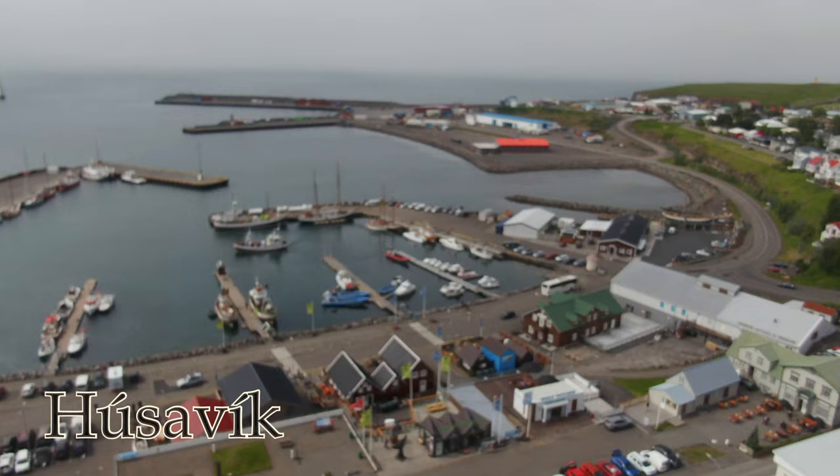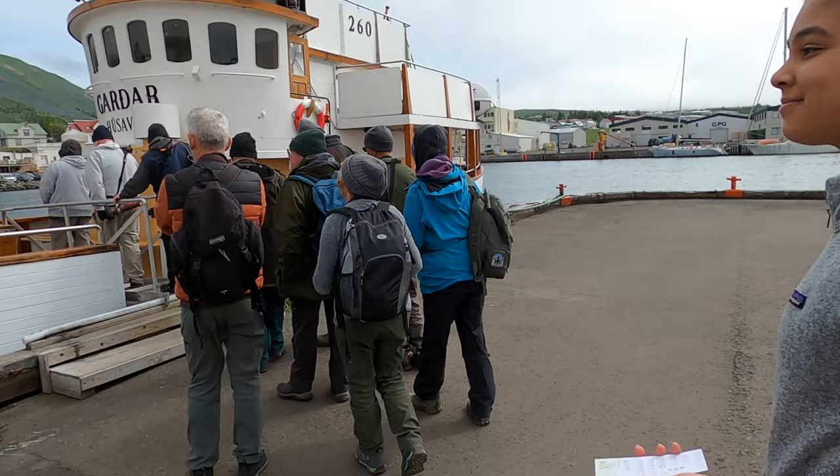Welcome to Husavik — hopefully I'm saying the name right. After some juggling finding a parking spot and rearranging our tickets, we are here to go whale watching. This is one of the best spots in all of Iceland to do so — rumored to be the best. After boarding, we're given overalls to keep us warm once we set out to sea.